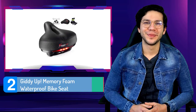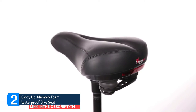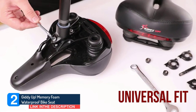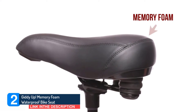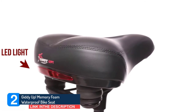Number two: Giddy Up Memory Foam Waterproof Bike Seat. If you ride your bike no matter the weather, you might want to invest in a waterproof bike seat like this Giddy Up option that won't get ruined if you get caught in a rainstorm. Thousands of Amazon shoppers have given this seat their seal of approval, thanks to its comfortable gel foam padding, shock-absorbing balls, and the LED taillight that makes riders visible even during nighttime rides.